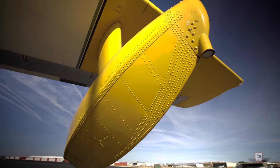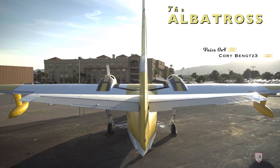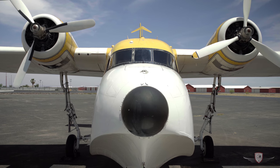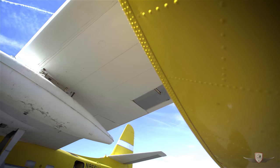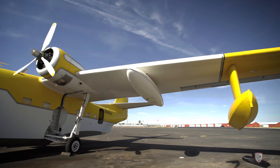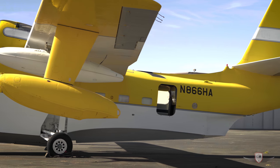This massive aircraft has a wingspan of almost a hundred feet and it can handle six-foot waves and up to ten-foot swells in the ocean. The Albatross is powered by two huge Wright 1820 nine-cylinder radial engines, both producing 1,425 horsepower. The performance of this huge aircraft is pretty remarkable, with a takeoff distance of only 1,700 feet and a landing distance of less than 1,400 feet.